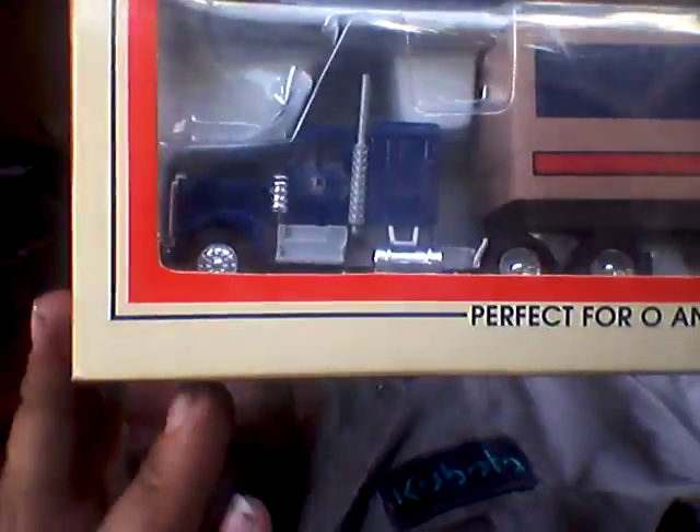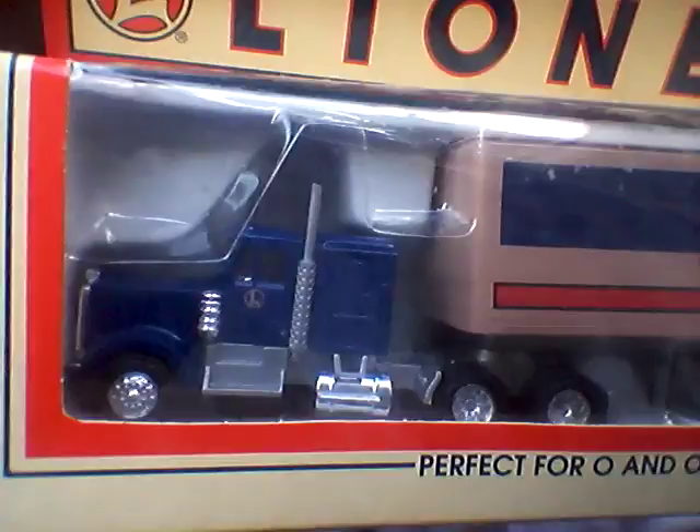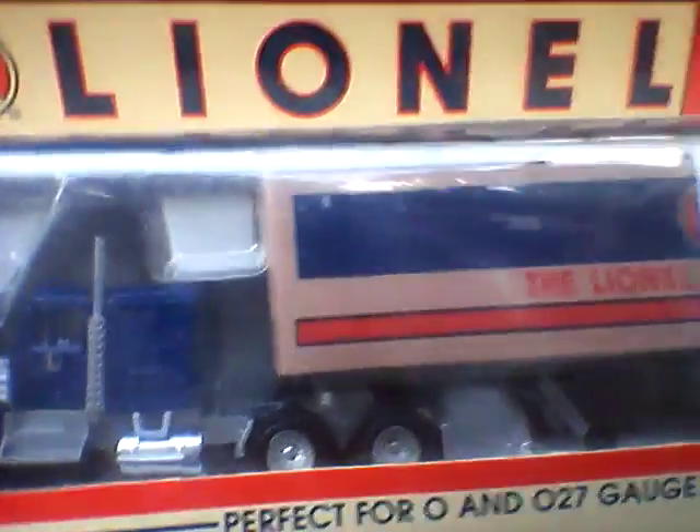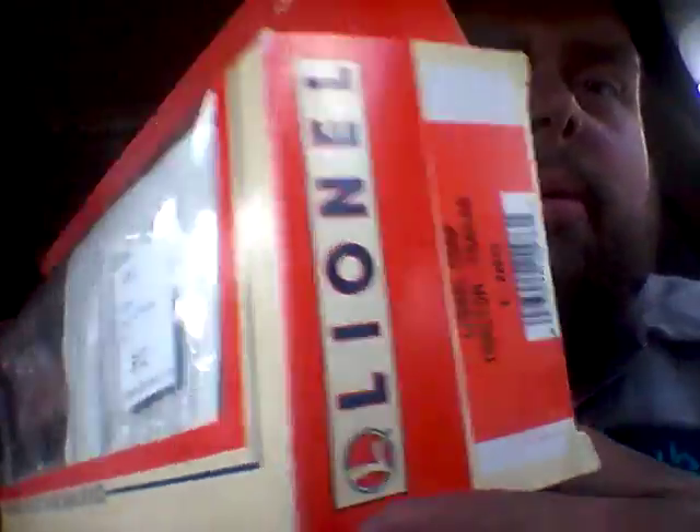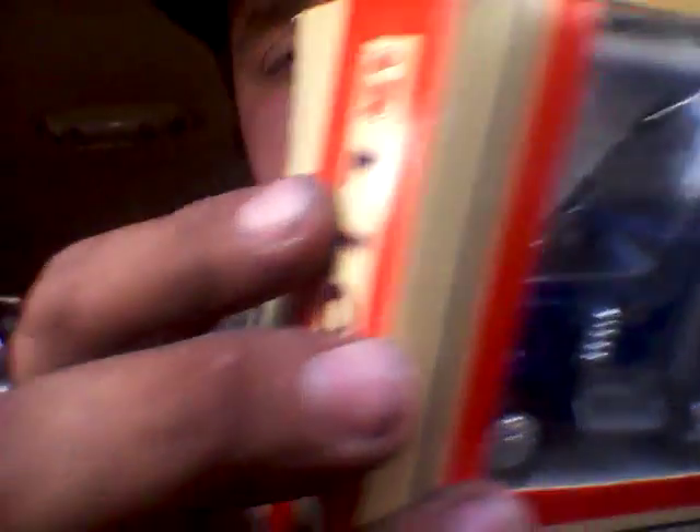Got another one here, had to pay a couple more dollars for it. I don't know what the difference was — why one was more expensive than the other. This one's actually got a rougher case on it. Sealed up and everything, pretty cool. Those are their old train pieces, man.